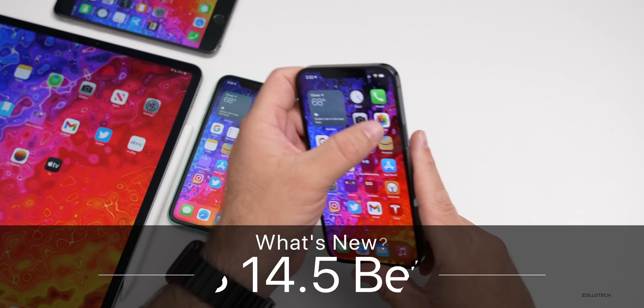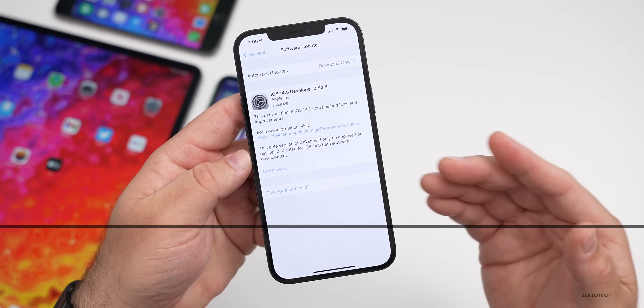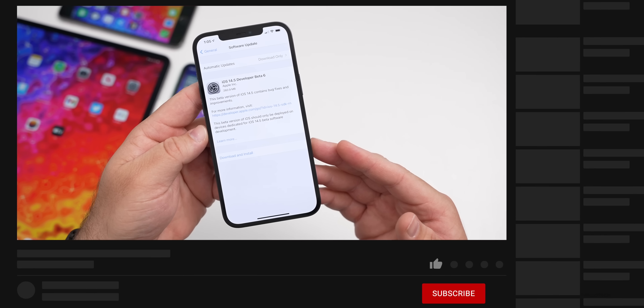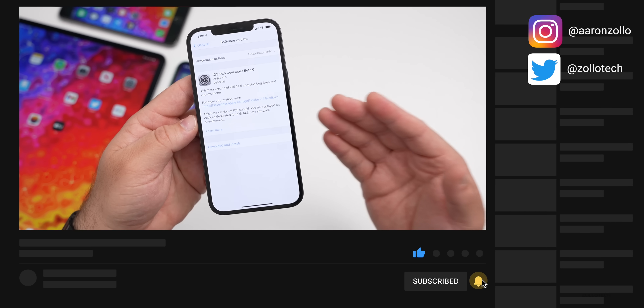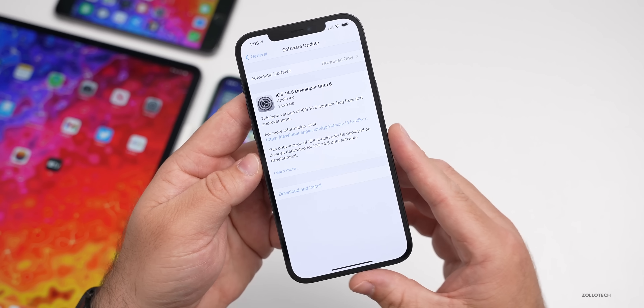Hi everyone, Aaron here for Zollotech. Today Apple released iOS 14.5 beta six. This is available to developers and soon to public beta testers. Usually by the time I make this video live, it's out to public beta testers — at the time of recording it's not out yet, but I'll let you know in the comments below.